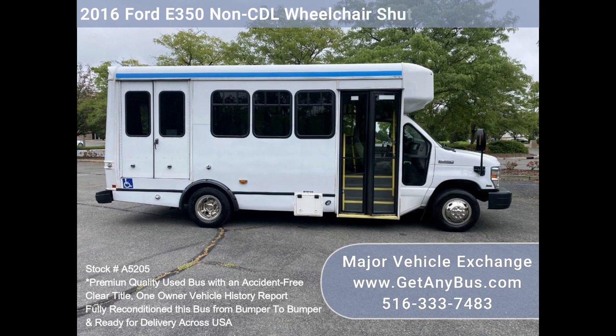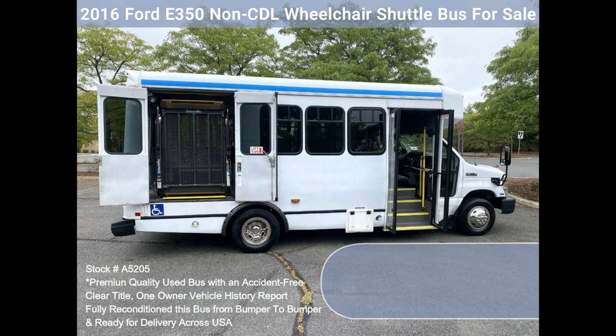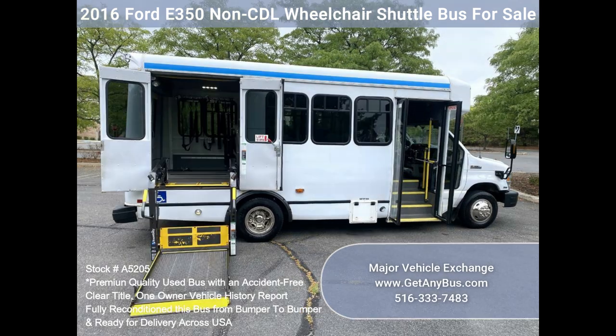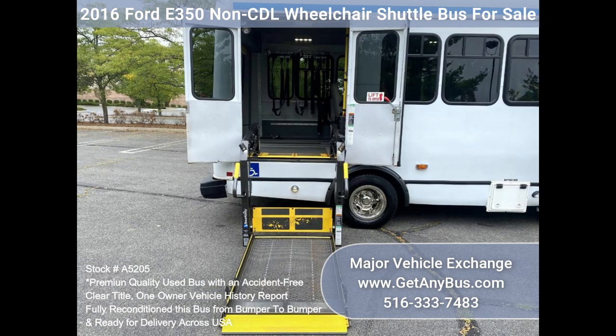Fully inspected and ready for immediate delivery. Clear title, accident-free, one owner vehicle history report. The automatic transmission shifts smoothly and the drivetrain is in excellent condition. All mechanical functions are in excellent working condition, and all fluids have been checked and changed as needed.